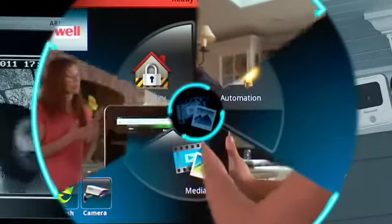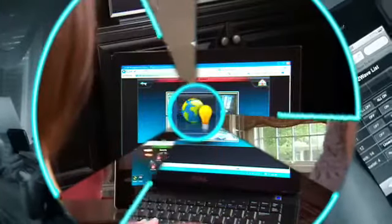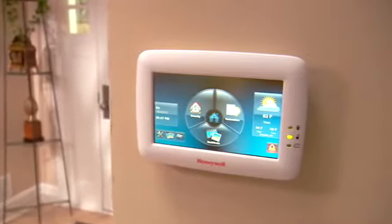Picture a world where your home offers the latest innovations in convenience and control. With Honeywell's innovative Tuxedo Touch, you can experience all this and more.